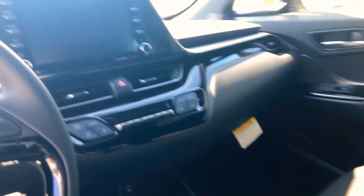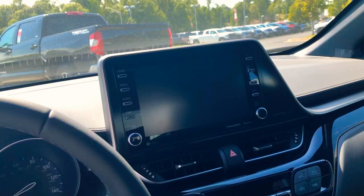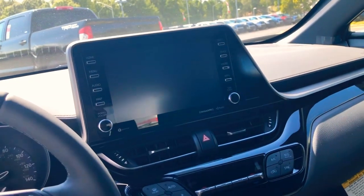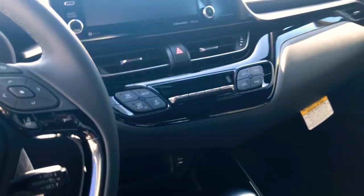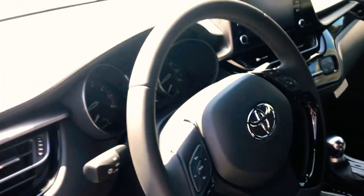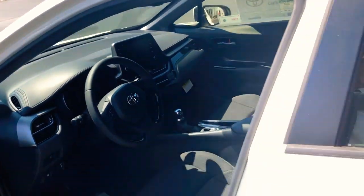We've got the black cloth interior in here, a big 8-inch touchscreen radio with integrated navigation, backup camera, Apple CarPlay compatible, dual climate control, and of course all of our hands-free Bluetooth built onto the steering wheel — because that's the law.